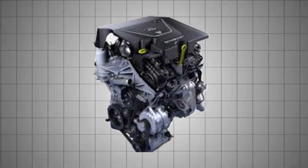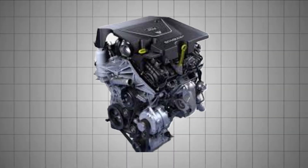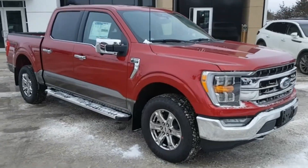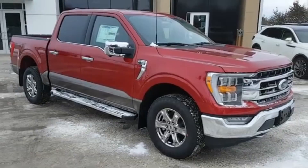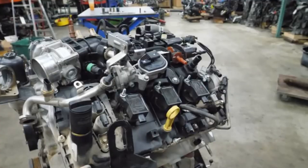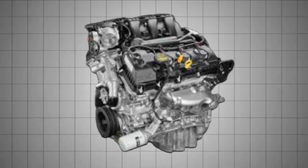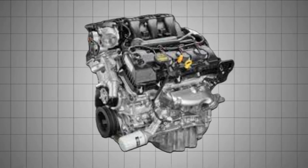The Ford 2.7-liter EcoBoost V6 made its debut in 2015, first appearing in the Ford F-150 and later expanding across various models including the Ford Edge Sport, Fusion Sport, and several Lincoln vehicles. This engine was introduced as a more advanced, fuel-efficient, power-dense, and high-torque alternative to the aging 3.7-liter Duratec V6, which was naturally aspirated and known more for reliability than innovation.